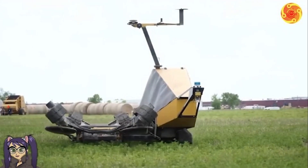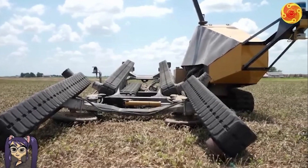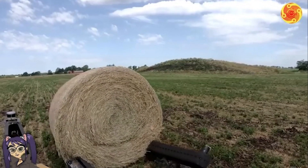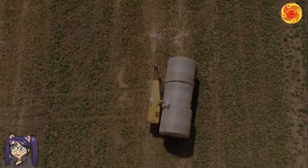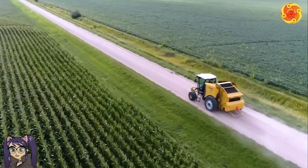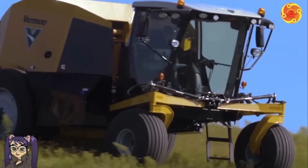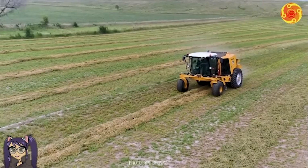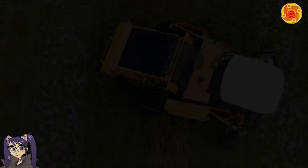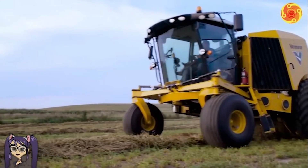The mesmerizing automatic bale transporter diligently operates in arid fields, effortlessly and accurately transporting hay bales. What truly distinguishes it are its exceptional sensors, capable of detecting and retrieving the hay bales from the field and seamlessly conveying them to their assigned destinations. The true marvel lies in its efficiency, not only ensuring optimal performance but also enhancing overall productivity. As the machine operates seamlessly and with remarkable silence, field workers cannot help but be filled with delight at its remarkable performance.